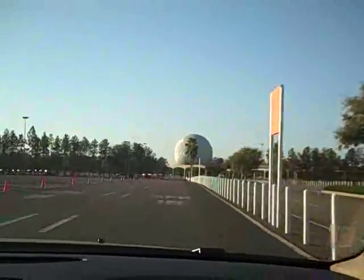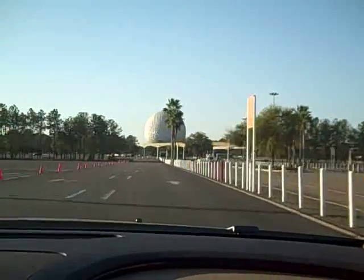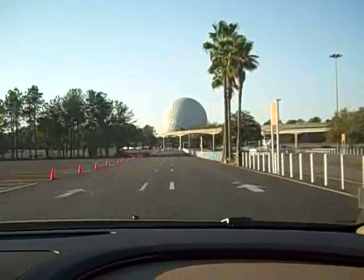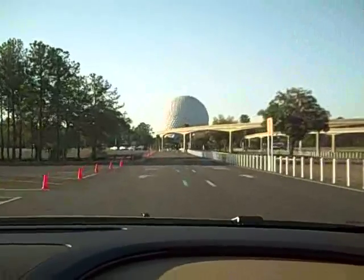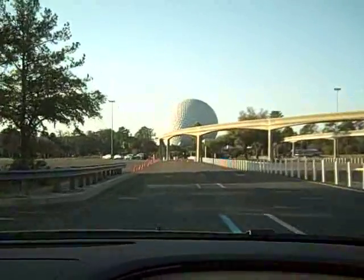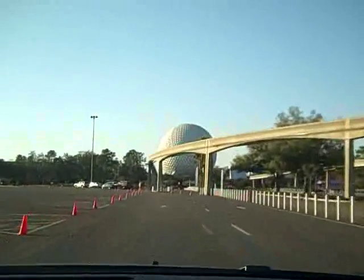Coming up closer on the Geosphere — there's a ride you can take inside that goes through kind of a history of time. It's a slow-moving ride, kind of fun to do, takes about 30 minutes. A great way to take a break and get off your feet.